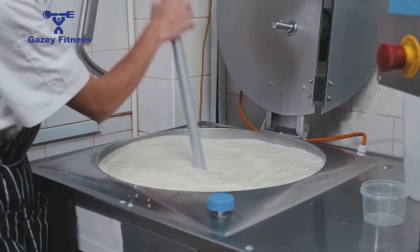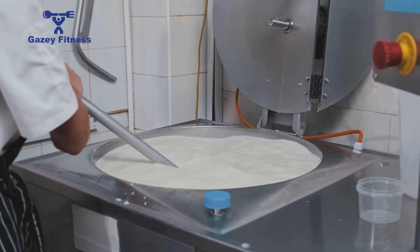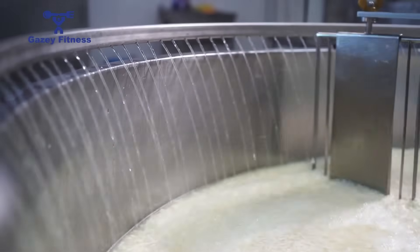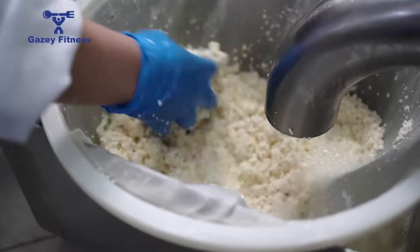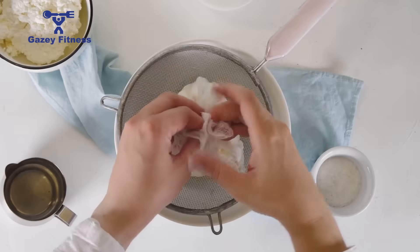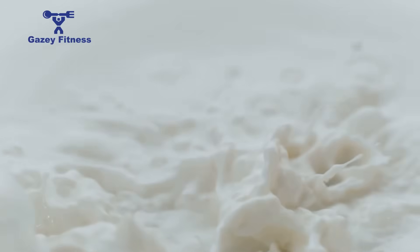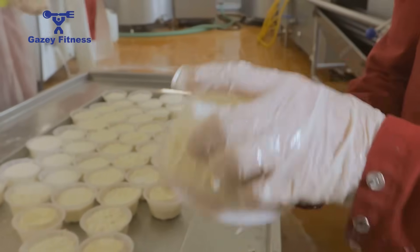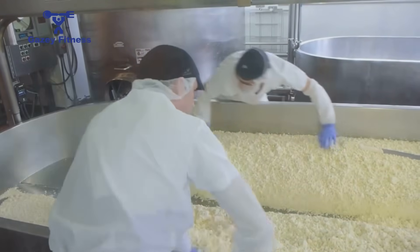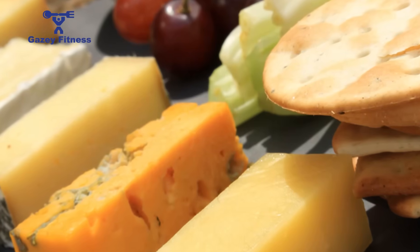Before delving into the processes that create different types of whey protein powders, it's essential to start with the basics: what is whey? The origin of whey is surprisingly simple, rooted in the art of making cheese. Milk is composed of two main protein types — casein and whey. Casein makes up approximately 80 percent of milk protein. When cheese makers add a coagulant like rennet or an acid, the milk separates into curds and whey.